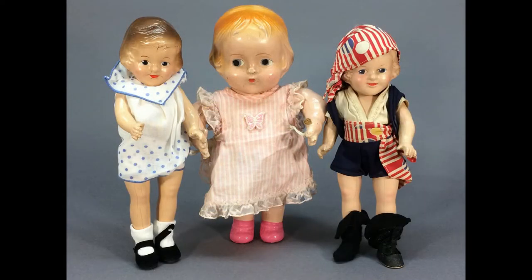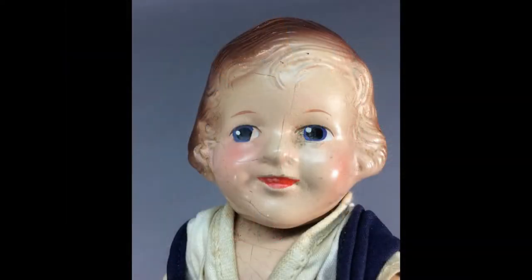This fixer-upper lot of three vintage composition dolls includes two Effanbee Storybook dolls. The bigger girl has an unusual waist joint. They have wonderful faces.